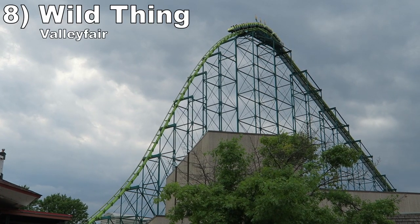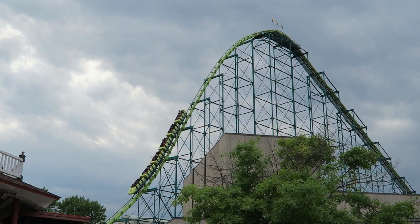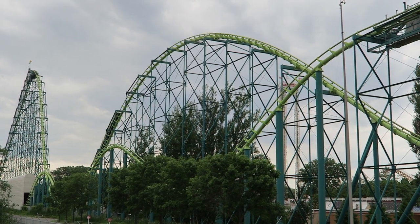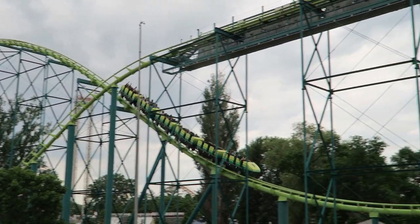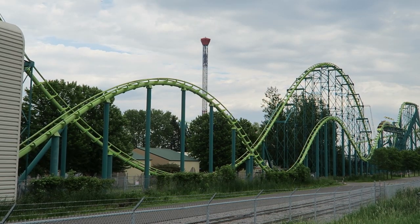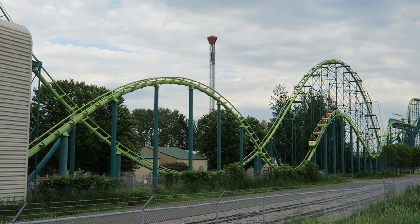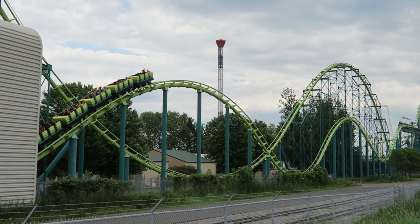Number 8: Wild Thing at Valley Fair. The original Morgan hyper coaster is weak for the genre. The first drop gives nice floater airtime in the back, and then the second hill is one of the most sustained airtime moments in the world, offering roughly 5 straight seconds of floater airtime. You then have a long and fun turnaround, but the second half is where the ride falters. You have a series of bunny hills that should give great airtime, but the mid-course trim spoils the finale — you slowly coast over each hill, mostly remaining in your seat.